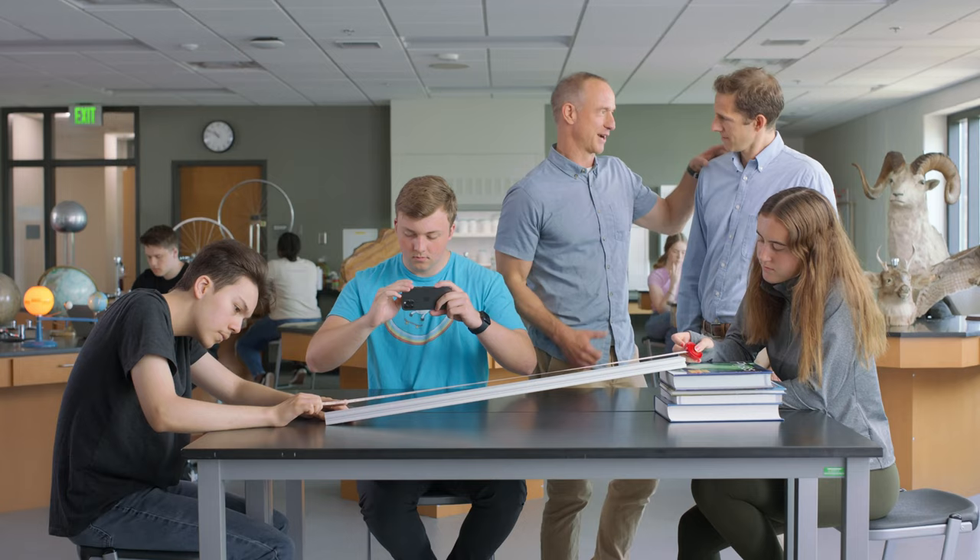Our ever-growing library has hundreds of new activities, including environmental science, chemistry, biology, earth and space science, and physics, with a constant stream of new features to transform your classroom into what you hoped it could be.